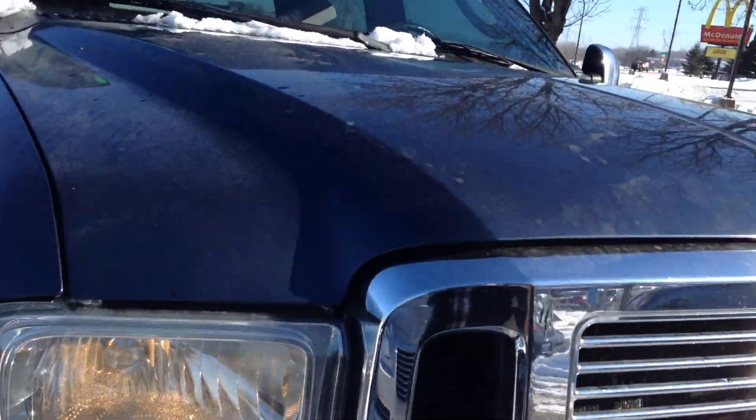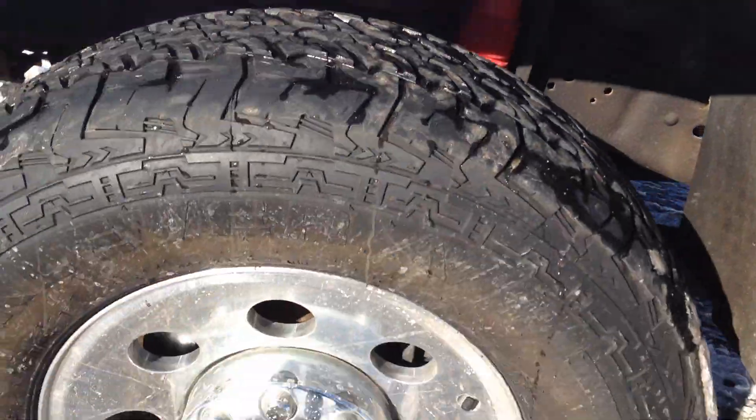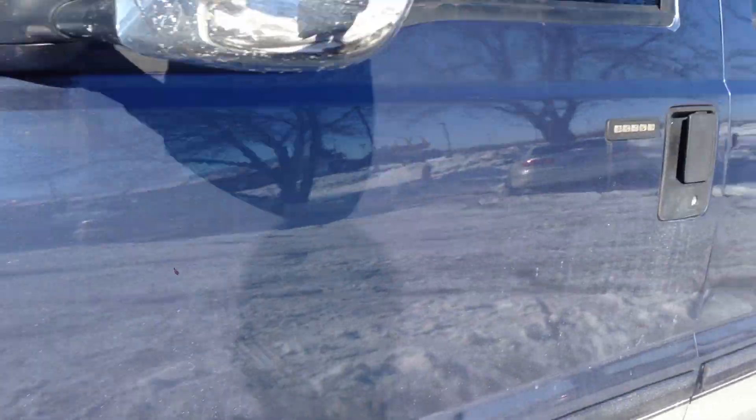Clean title vehicle, out of state, no hail. The body's in really nice shape throughout — it's got just a little tiny scratch here, otherwise really nice. The frame is clean, body's clean, and it's got the vent shades.